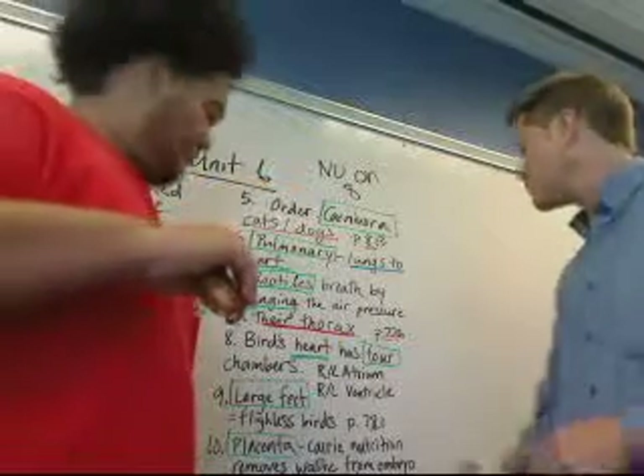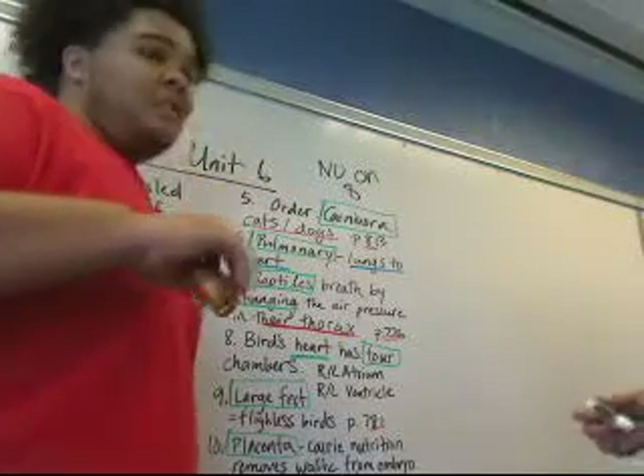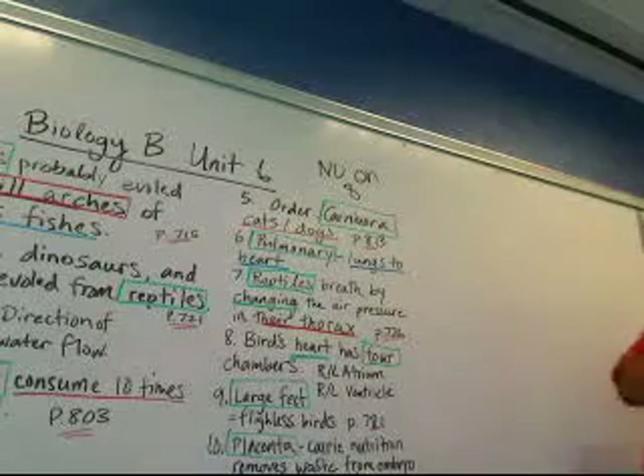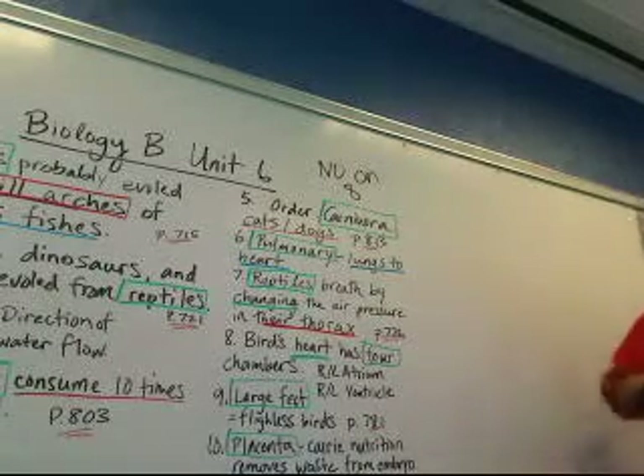So a bird's heart has four chambers: the right and left atrium — and the tortoise is peeing — and the right and left ventricle. That is correct. That's why you never work with animals.